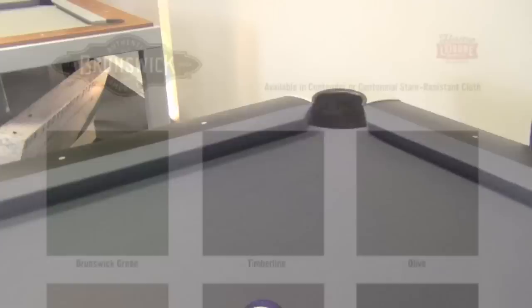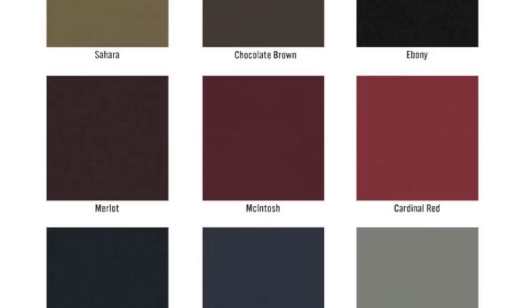Choose from a beautiful range of 12 different cloth colours, either in standard Contender, or upgrade to Centennial for a superior cloth which is also water resistant.